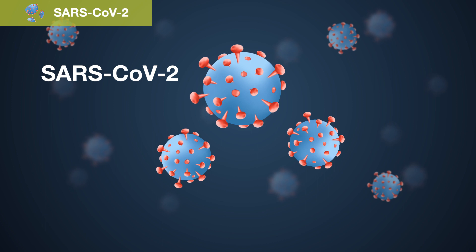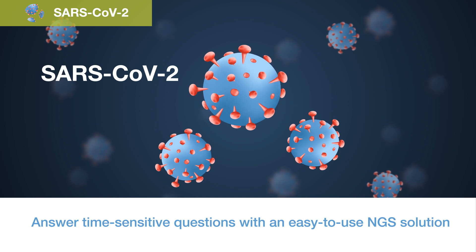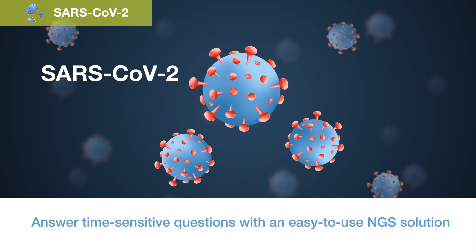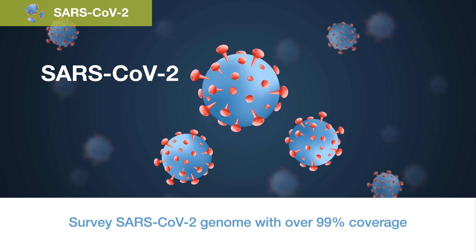Where did the SARS-CoV-2 virus come from? How does the virus work and how is it potentially being transmitted? Rapidly answer the time-sensitive questions in an epidemiological investigation of SARS-CoV-2 with an automated and easy-to-use NGS solution.